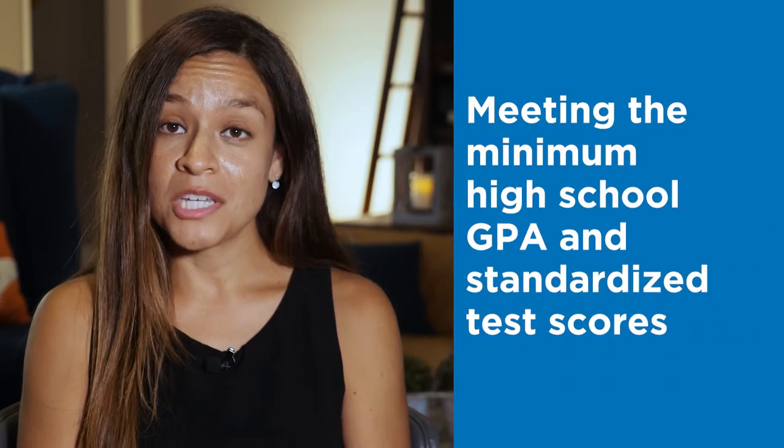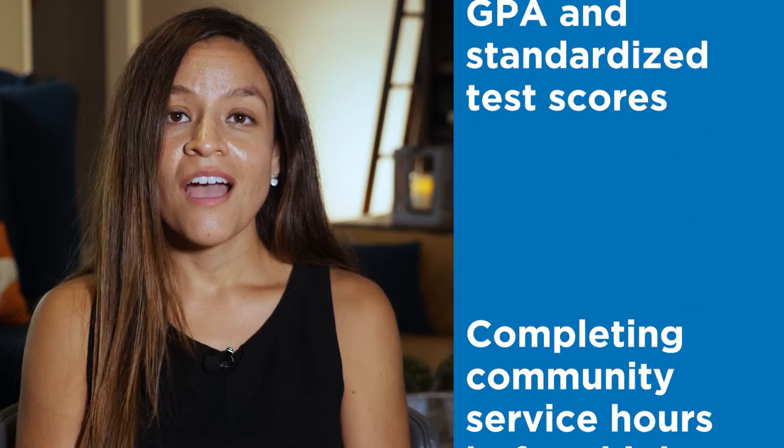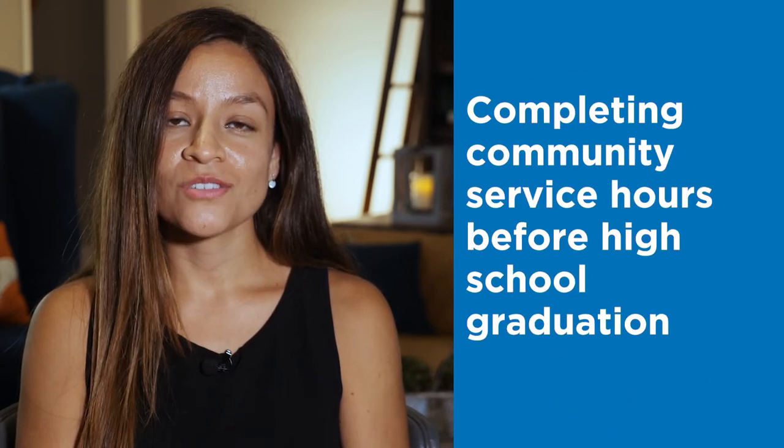In addition to the general requirements, each of the Bright Futures Scholarship levels have initial eligibility requirements determined by the State. The initial eligibility requirements include meeting the minimum high school GPA and standardized test scores, as well as completing community service hours no later than high school graduation.